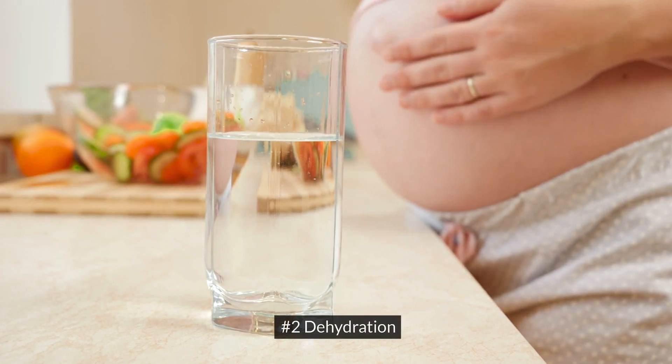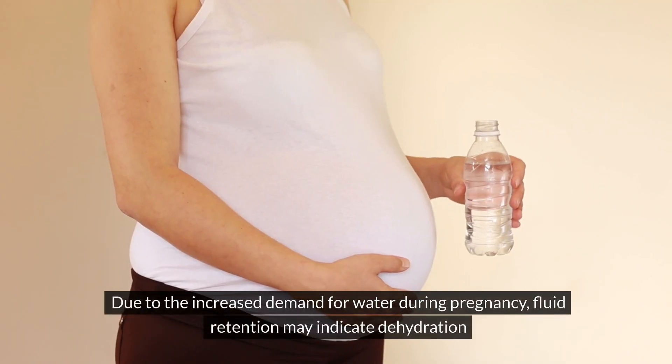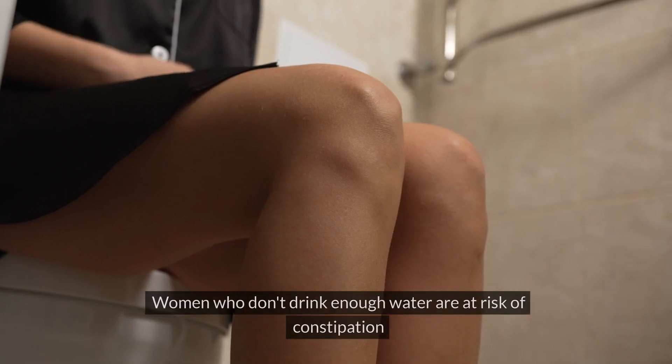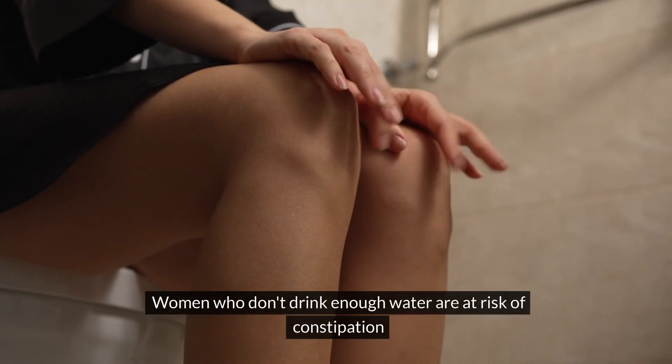Number 2: Dehydration. Due to the increased demand for water during pregnancy, fluid retention may indicate dehydration. Women who don't drink enough water are at risk of constipation,